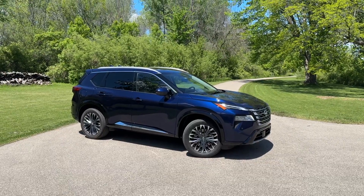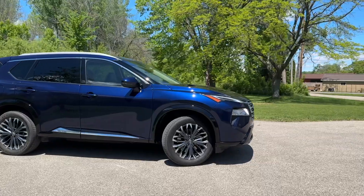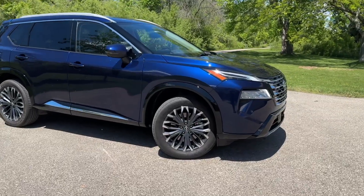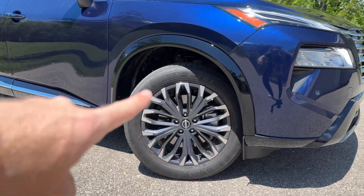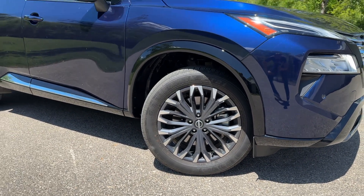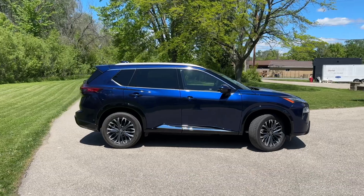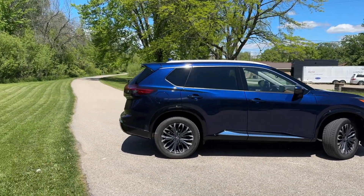It's boxy and practical looking. The grille is pretty upright, reminiscent of Nissan's larger SUVs like the Armada and Pathfinder, which I quite like. We don't have massive wheels on this vehicle, but I do like how much sidewall the tire has, which helps make the ride a little better. This car rides pretty nice, but not too much to talk about in terms of styling — it's a compact crossover and it's not trying to be anything else.